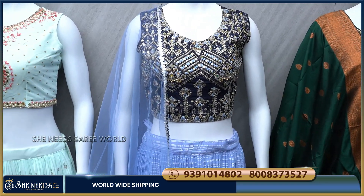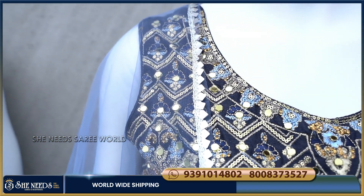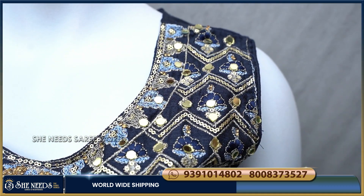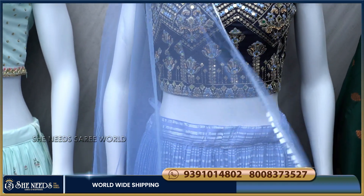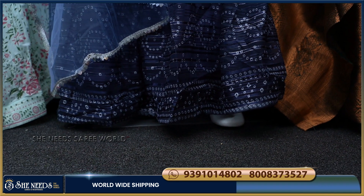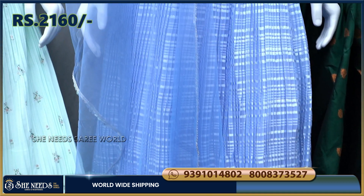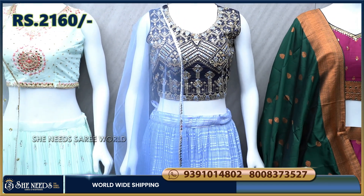This is a combination of lavender and navy blue color. It has a very heavy-look blouse with a light lavender design. It features sequins with mirror work, silver lace sequins, a designer base, satin lining, and navy blue color combination. The price is very reasonable — only 2,160 rupees.